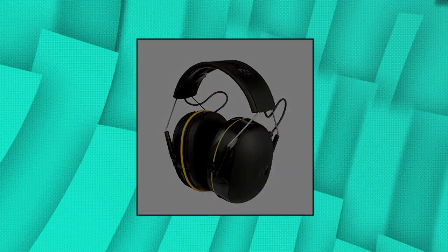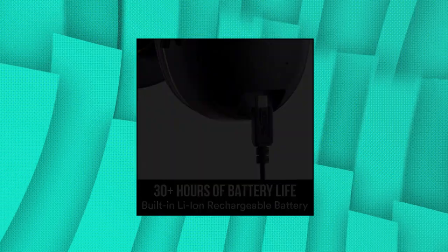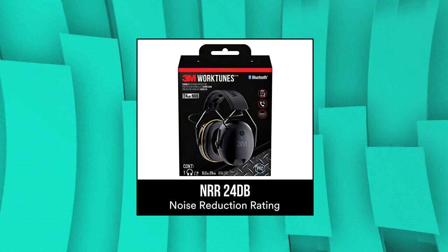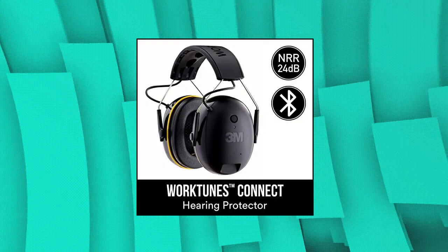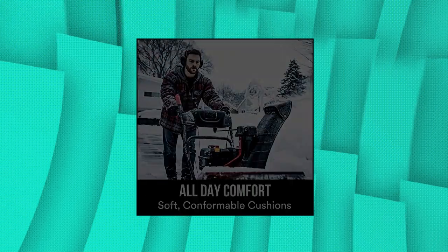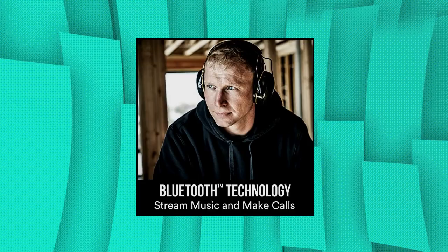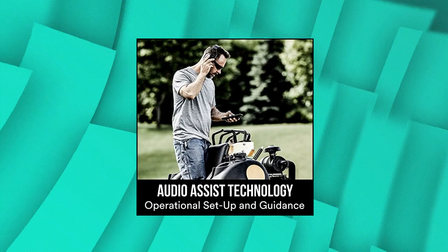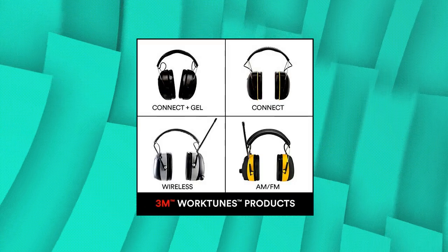3M WorkTunes Connect Hearing Protector with Bluetooth Wireless Technology, NRR of 24dB noise reduction rating. High-fidelity speakers provide premium sound quality. Integrated microphone lets you make and take phone calls without removing the hearing protection. Cord and antenna-free design lets you move easily on the job. Flexible headband with cutouts to improve comfort when worn with caps.